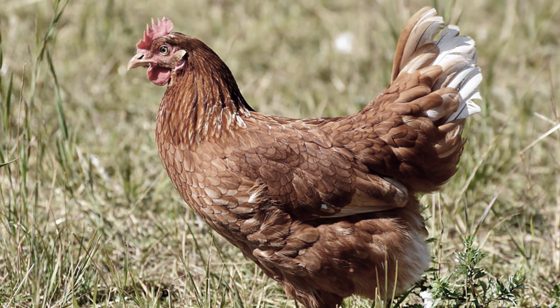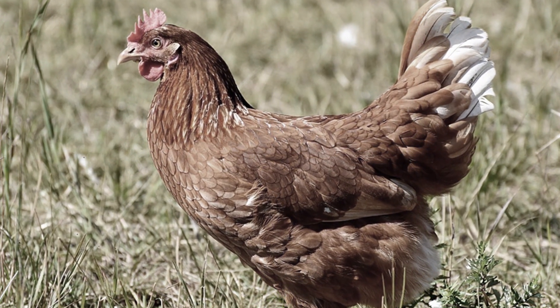While MG is seldom fatal, it is difficult, if not impossible, to eradicate once it enters your flock. Certain antibiotics can reduce the effects of the disease, but birds are not likely to be cured. Once infected, a bird remains infected for life, even after antibiotic treatment.